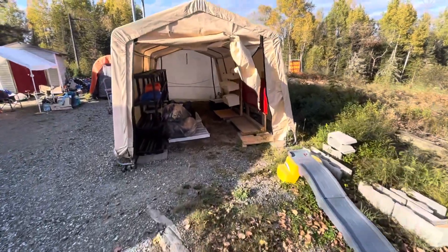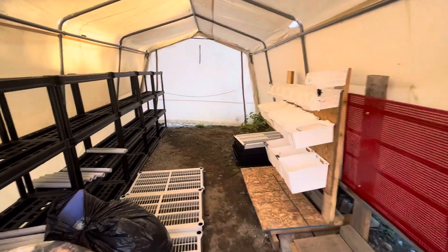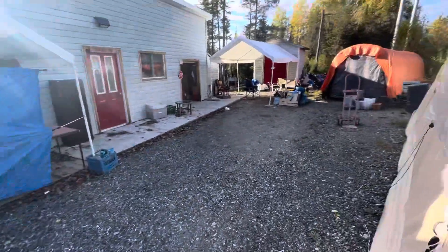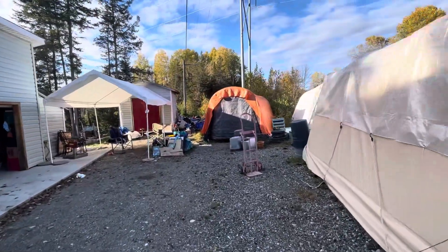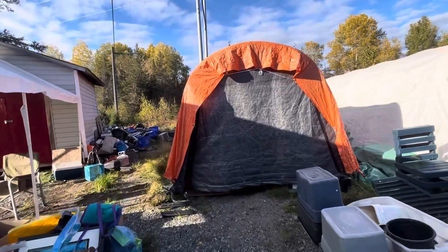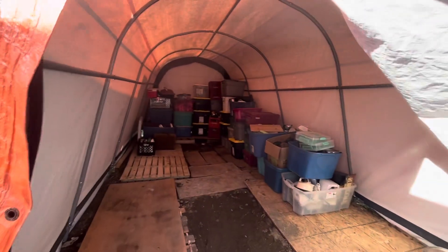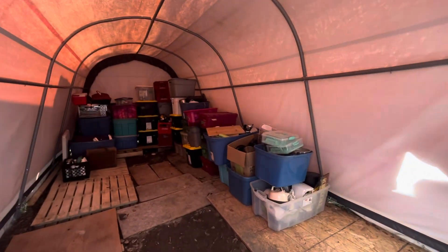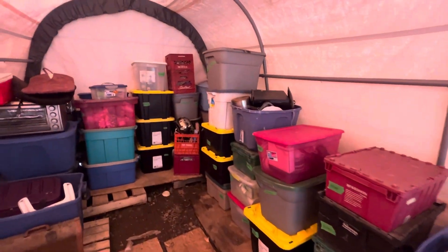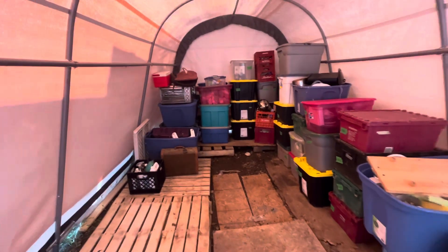Just to give you an idea, we've cleaned out this tent already, most of it anyway. We've got a few things left and we have moved all this over to this tent over here. We've cleaned it out as well. If you've seen our other videos, this tent here was pretty full, so we've gotten right through it. We loaded that other tent in here and we still have plenty of room to fill up some more.